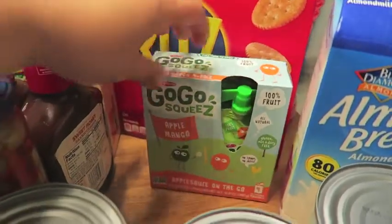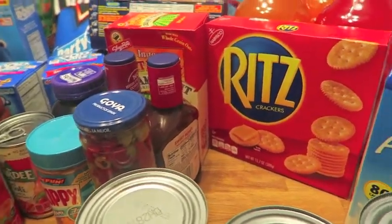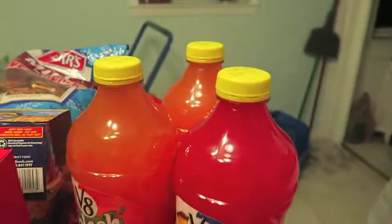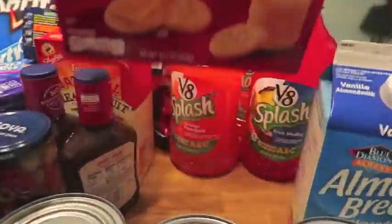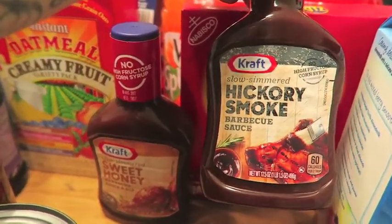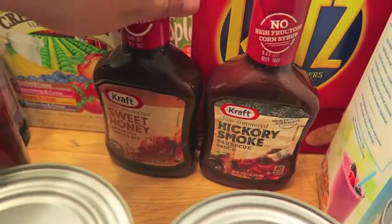I got some GoGo squeeZ — the apple mango and apple cherry — because Kayla runs out. If you watch my lunch videos, you know Kayla absolutely loves GoGo squeeZ; she has one almost every day with her lunch. I bought some Ritz crackers and some V8 Splash juices. They were on sale for $1.88, so I bought orange pineapple, fruit medley, and a tropical blend. I'm making barbecue chicken tomorrow, so I picked up our favorite Kraft barbecue sauce — the hickory smoke and the sweet honey — and I mix these two together. It's delicious.